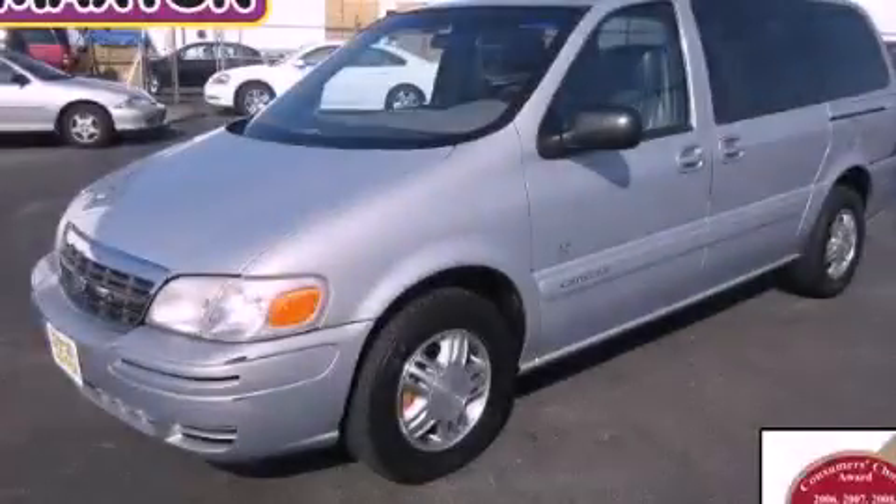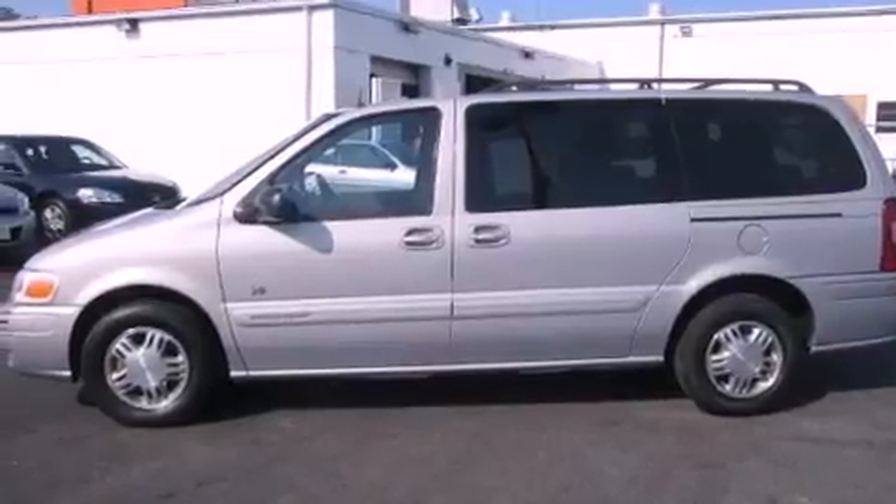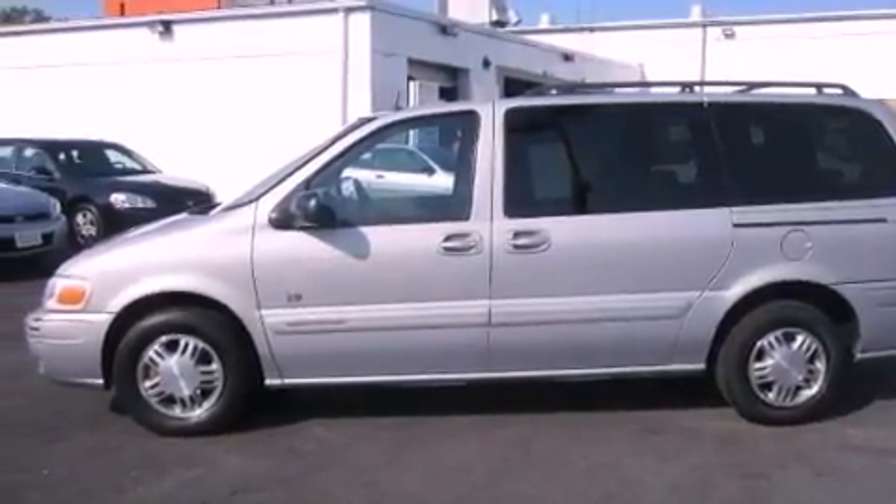This is a 2001 Chevrolet Venture, designed with features that accommodate. There's a 3.4 liter, 6-cylinder engine, and an automatic transmission.